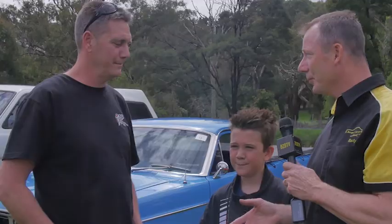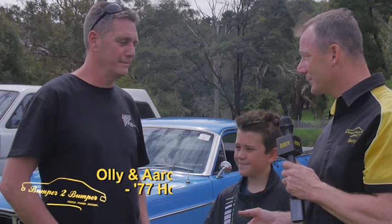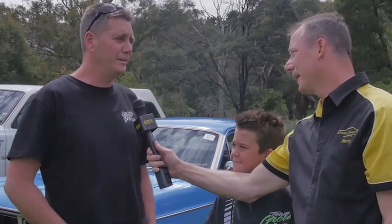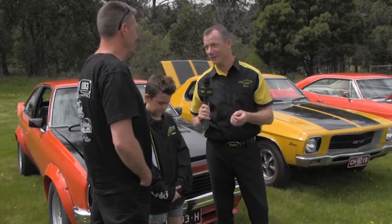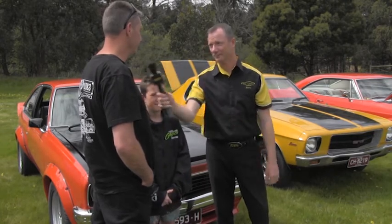Now we're here at a little bit of a show and shine actually for Bathurst. A group of guys with their family and friends come down to watch Bathurst over the weekend. You're down here every year Oli? Yeah, that's right, we do it nearly every year. You've brought your 1977 Torana here — beautiful looking, turned-out car, mate.